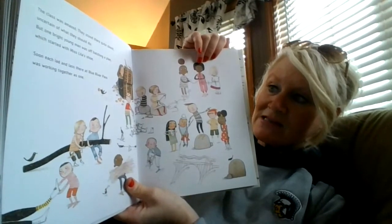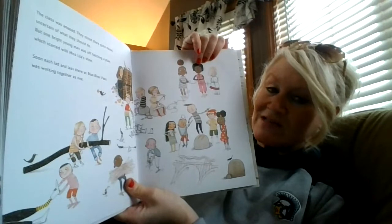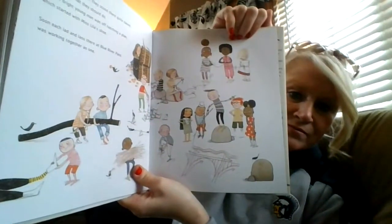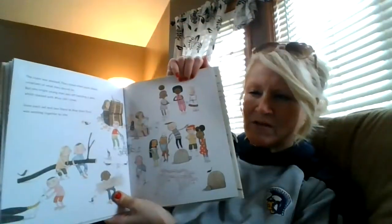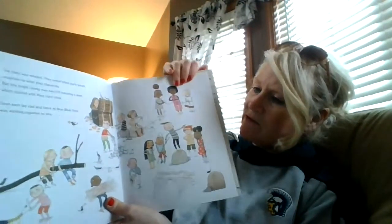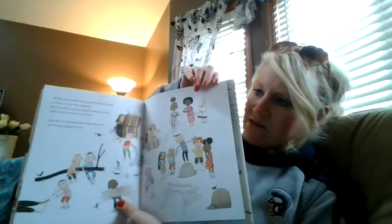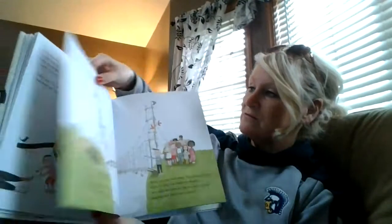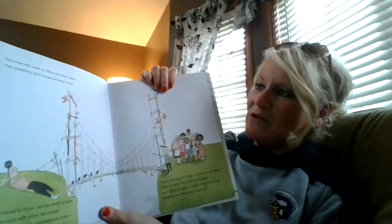But one bright young man was off hatching a plan which started with Miss Lila's shoe. Soon each lad and lass there at Blue River Pass was working together as one. They're all helping out. What do you think they're going to do there, Colby? What are they going to make with all these items? Maybe make a bridge?